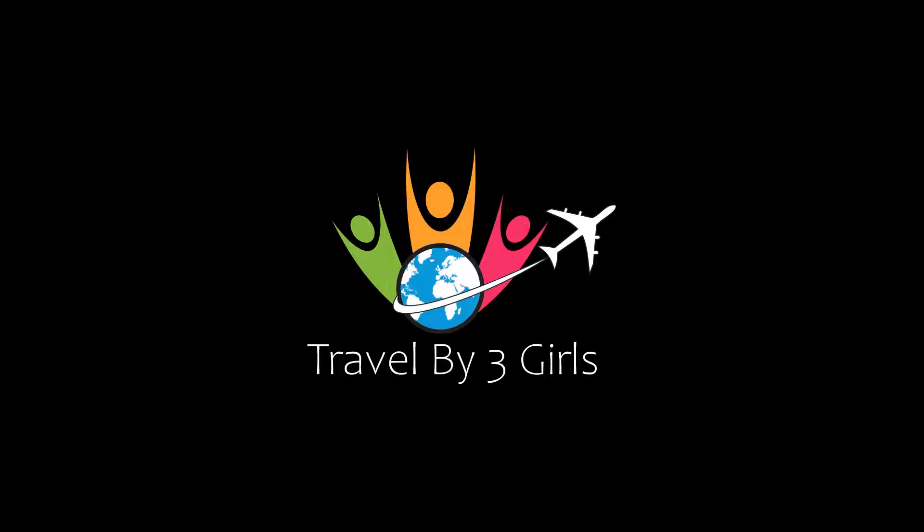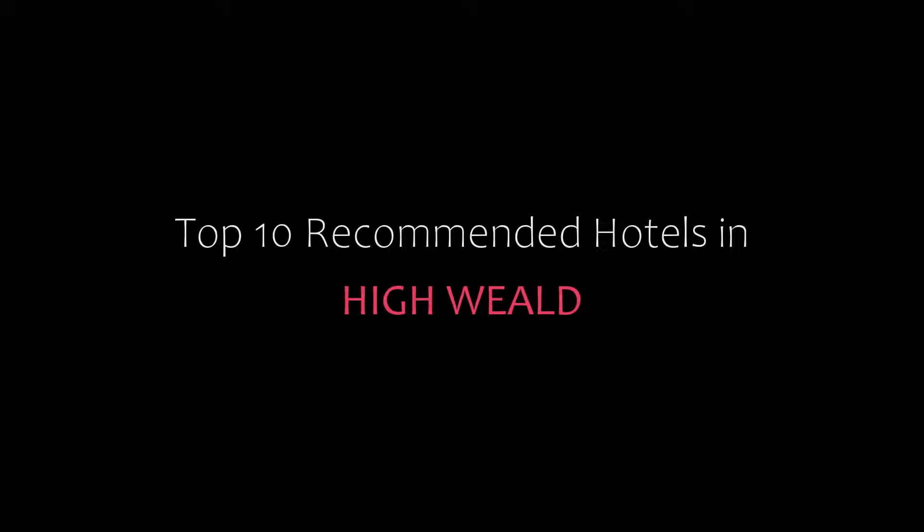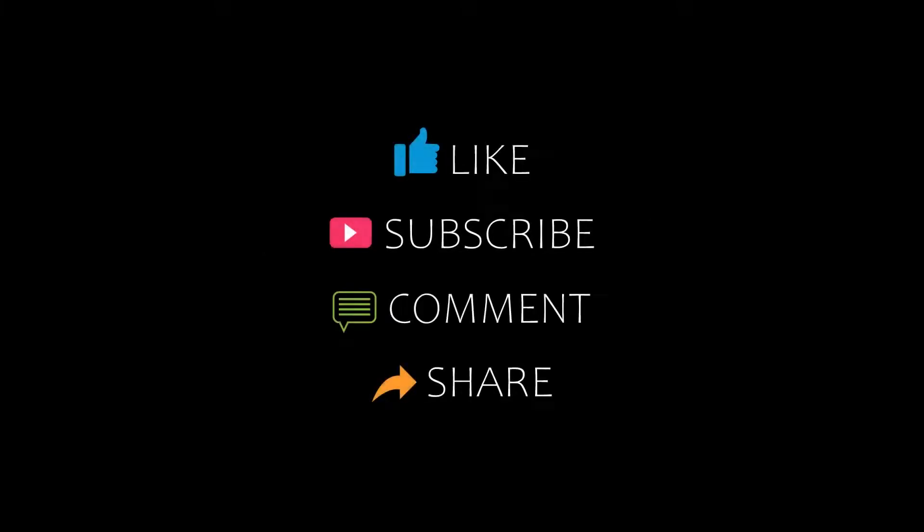Hello friends, welcome back to my channel. Now you are watching top 10 recommended hotels in High World. Please subscribe to my channel and don't forget to like, share and comment. Let's start the video.